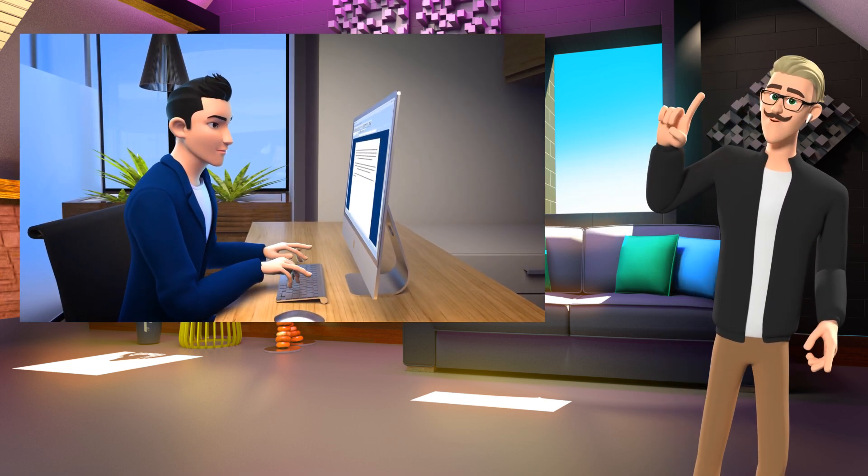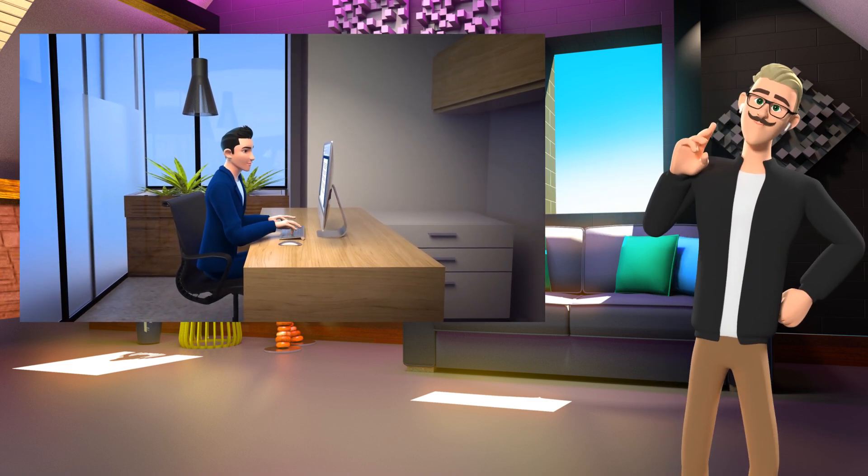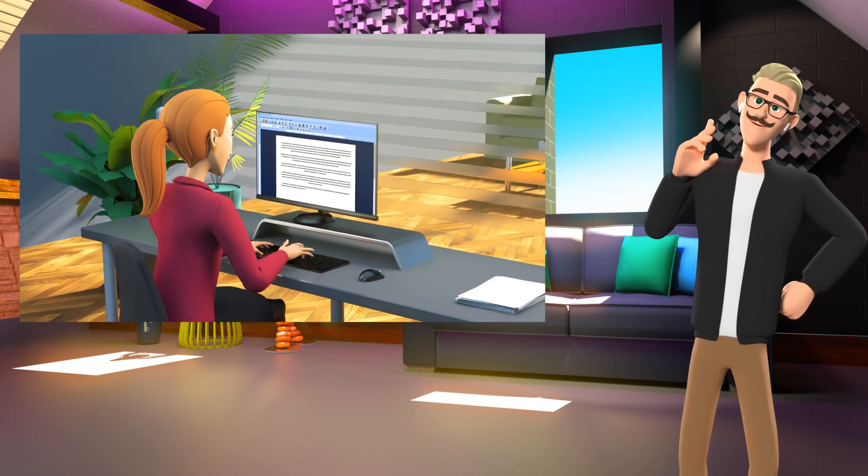The characters can talk and have emotions. If you don't like how they look, they are customizable with any clothes, hair, skin color, and accessories that you need.